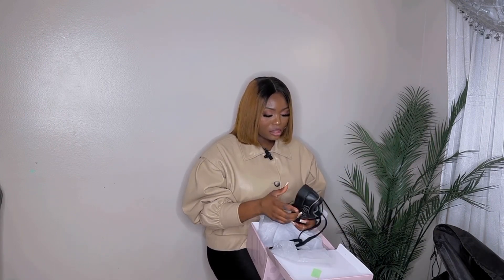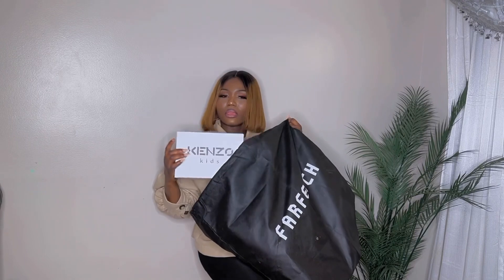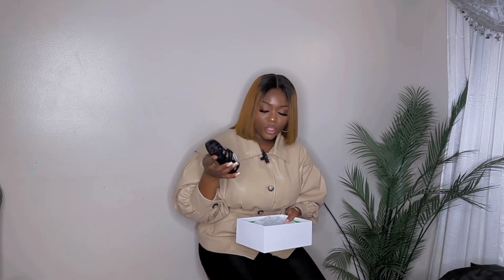This is also from here — really cute. I love the sandal so much; it's a rubber sandal, very beautiful.